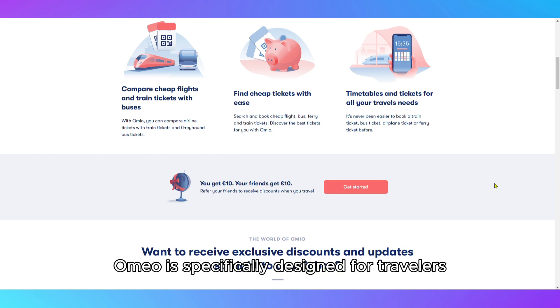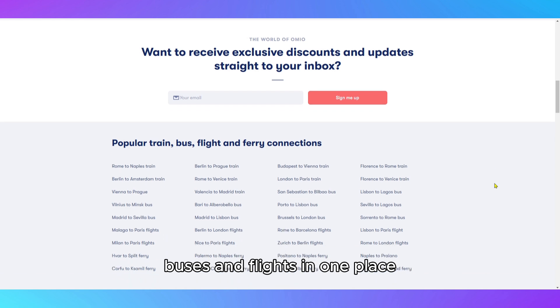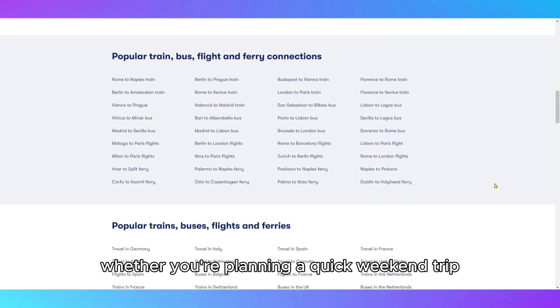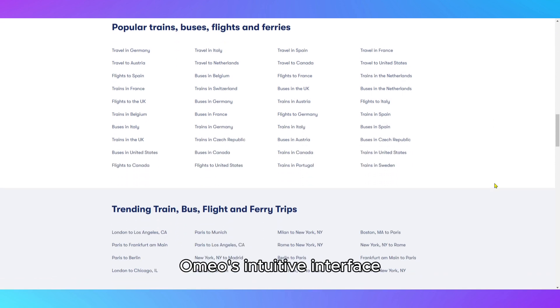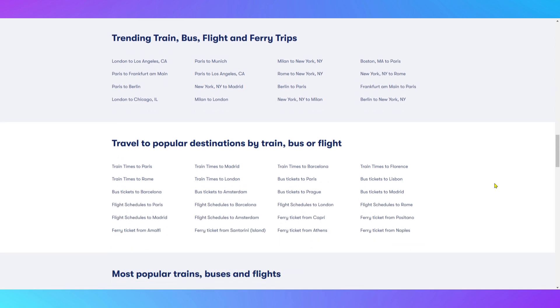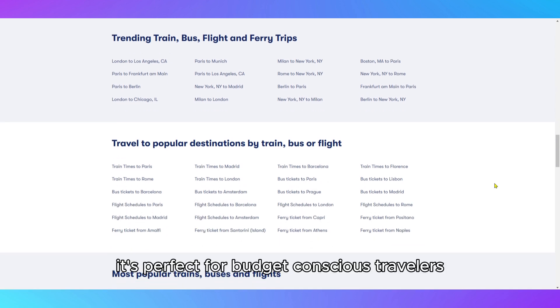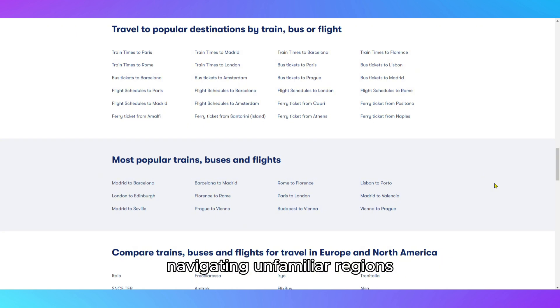Omeo is specifically designed for travelers looking for a seamless way to compare and book trains, buses, and flights in one place. Whether you're planning a quick weekend trip or a multi-destination journey, Omeo's intuitive interface makes it incredibly easy to explore options. It's perfect for budget-conscious travelers, frequent commuters, and even first-time tourists navigating unfamiliar regions.